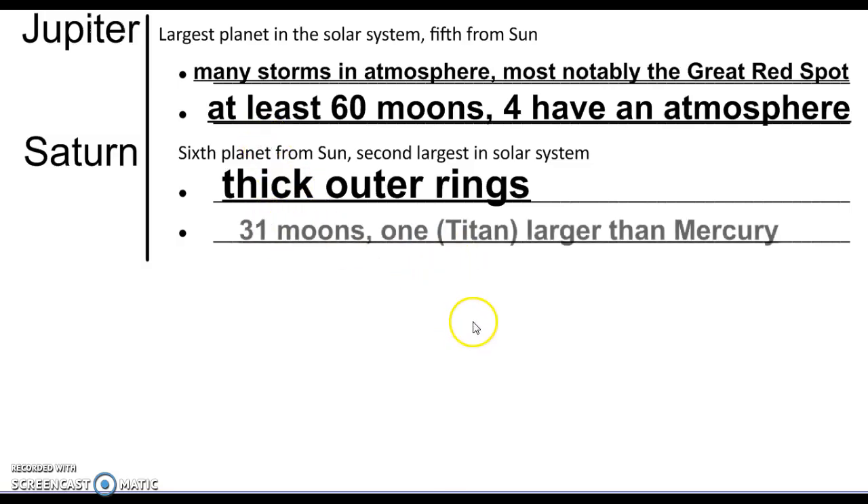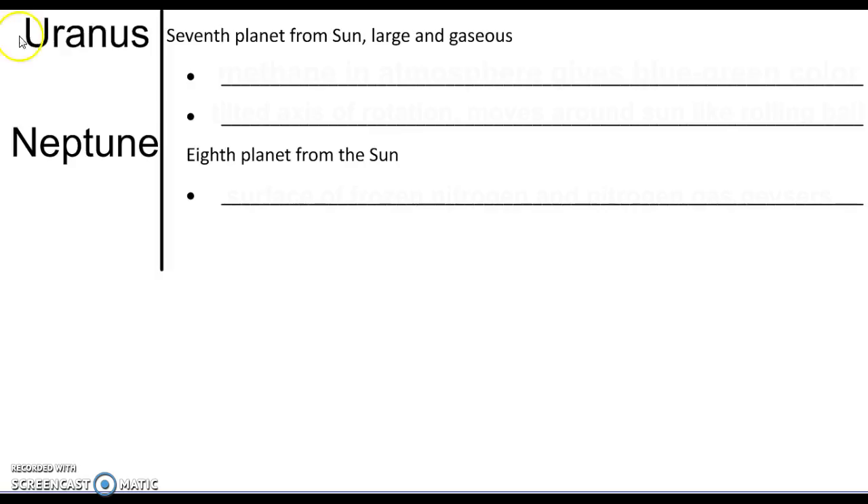Saturn's rings look really cool. There are 31 moons around Saturn, and one of those moons is actually larger than the planet Mercury — kind of bananas when you think about it.